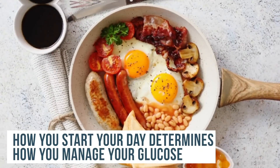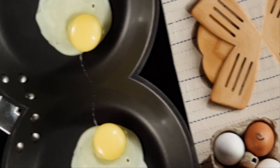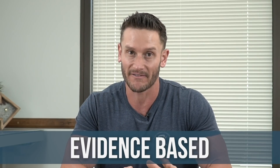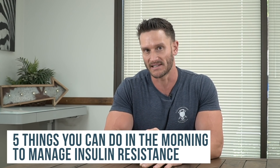How you start your day makes a huge difference when it comes to managing your glucose. If you're trying to make bigger changes, like reducing the risk of insulin resistance, there are a few things you can stack on top of each other to have a tremendous impact — all evidence-based stuff in peer-reviewed journals. Let's jump into five things you can do in the morning to manage insulin resistance a bit better.